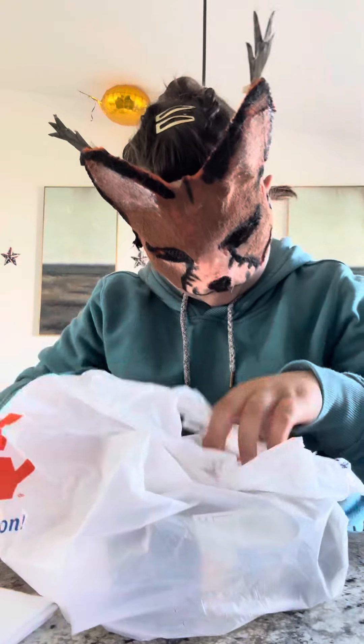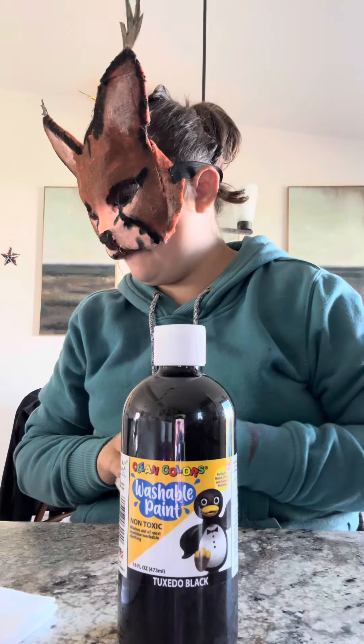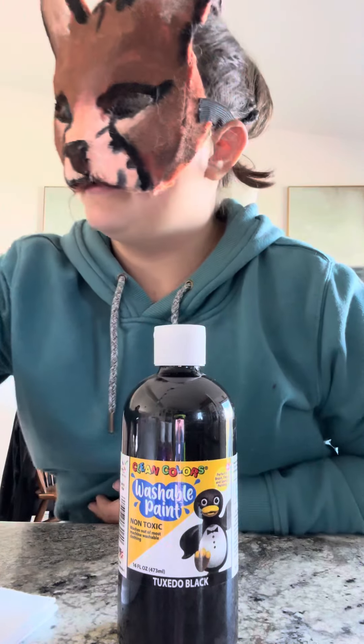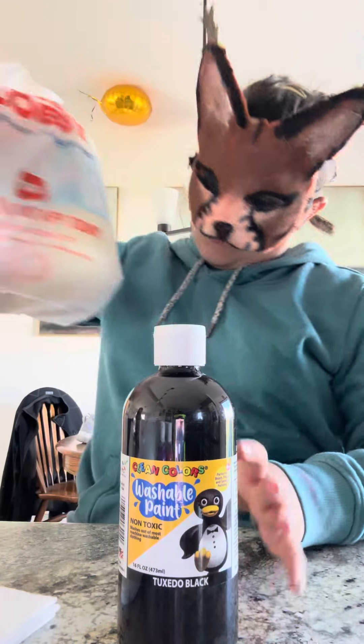I bought some paint to paint the mask, and I bought some black paint because I didn't have any black paint.